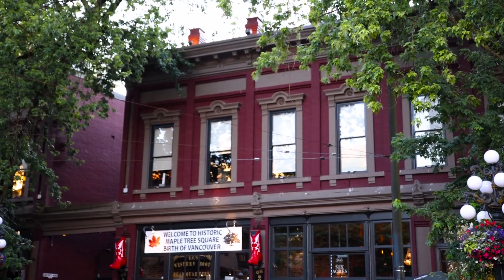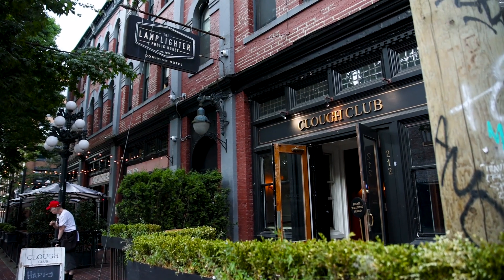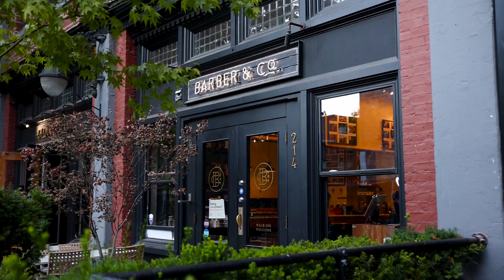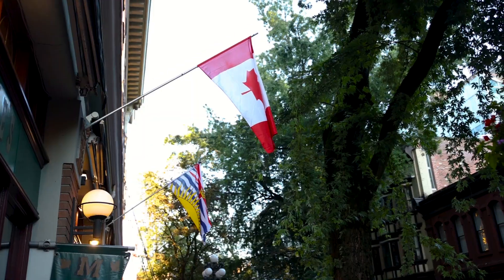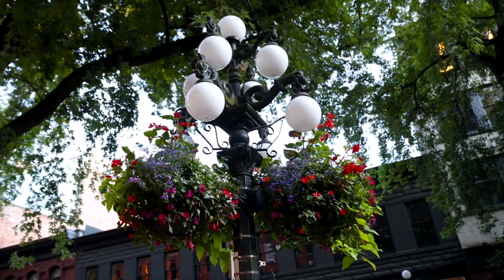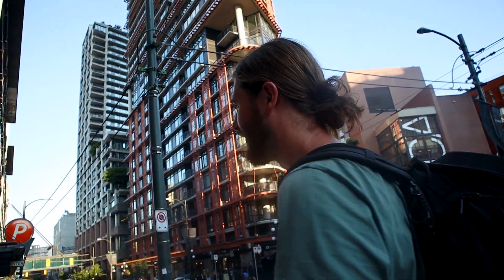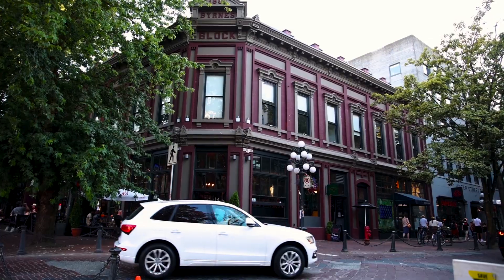The steam clock went off — how cool was that! It was actually a little misty over here. I feel like every time I pass I never wait for it. My favorite part about Gastown is just all the architecture — it's all super old and different. I could probably spend all day here just taking photos and videos of the architecture.